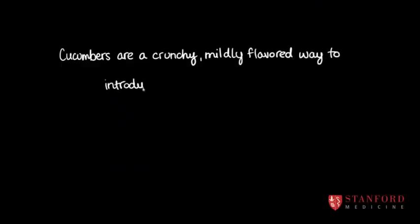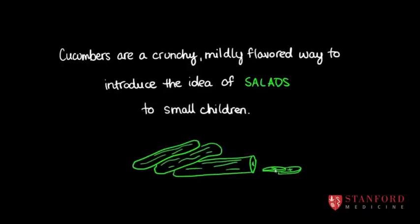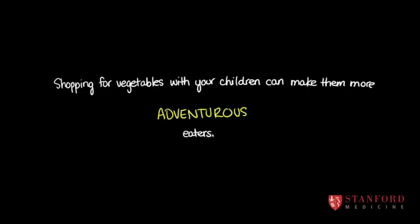You can buy these little cucumbers and take them with you to the market, and do the shopping for the lettuce — choose a different color or a different kind of lettuce. Just give them the choice.